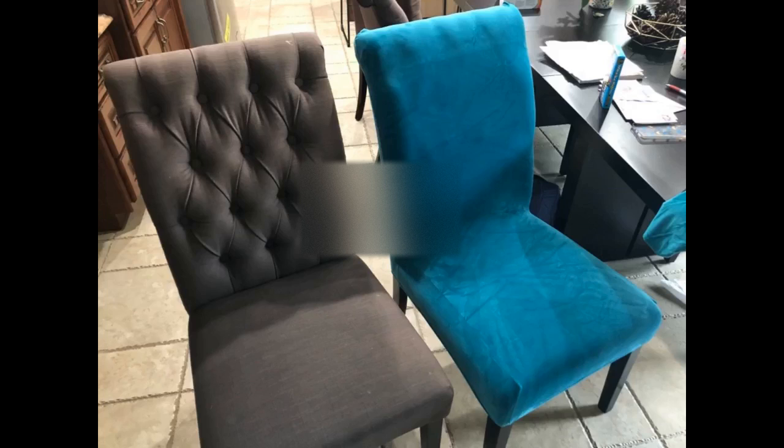I am so happy with the chair covers. Measure your chairs 3 times and buy once. They fit well, wash well and look good. This was an easy and quick way to change the look of the room.